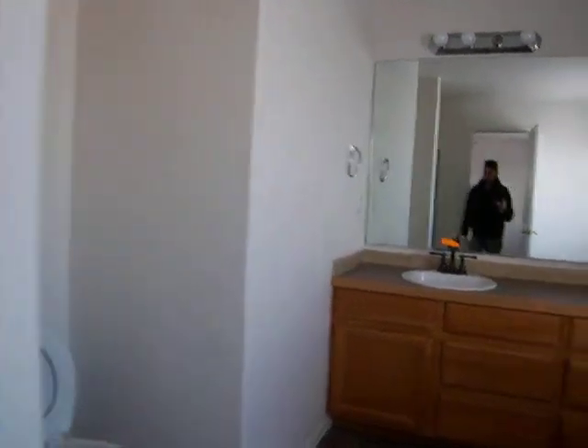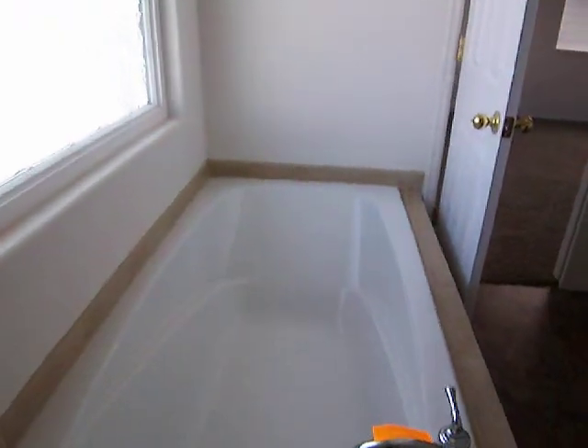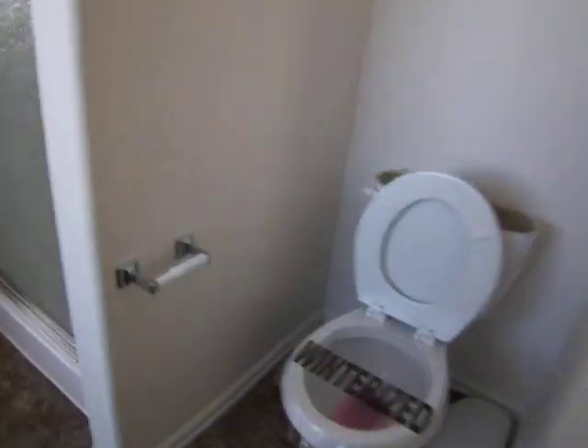And then the master bath — five piece. Two sinks, the tub, the shower, the winterized toilet with the pink antifreeze, and the walk-in closet. Decent size, with some racks already in place.